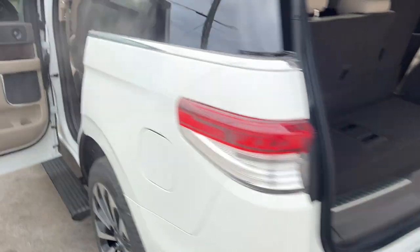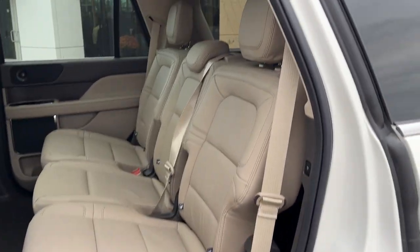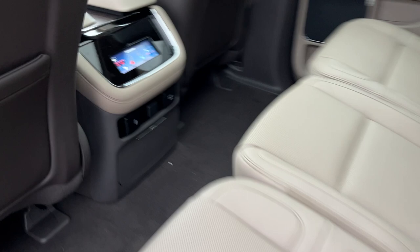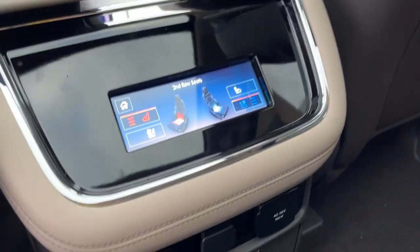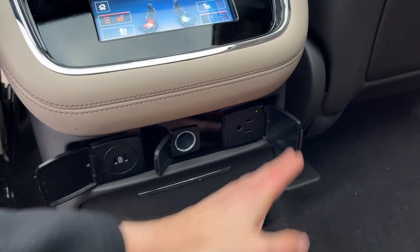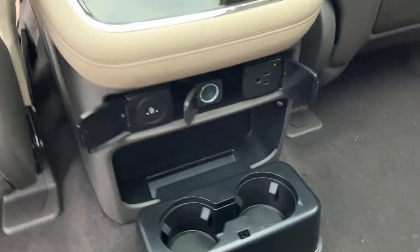Coming around to the interior of this truck, you do have really nice sandstone leather interior all the way throughout and lots of legroom for all passengers. The second row passengers enjoy heated and cooled seats as well as plenty of power options down here. You have USBs, three-pronged power, and cup holders that fold down as well.